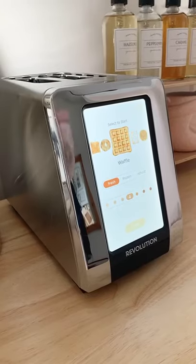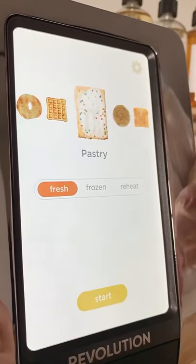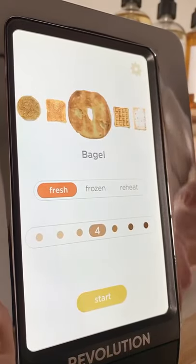Amazon gadgets you need. This touchscreen toaster is basically from the future. It has different settings for all the things you may want to toast, like waffles, English muffins, bagels, and even pop tarts.